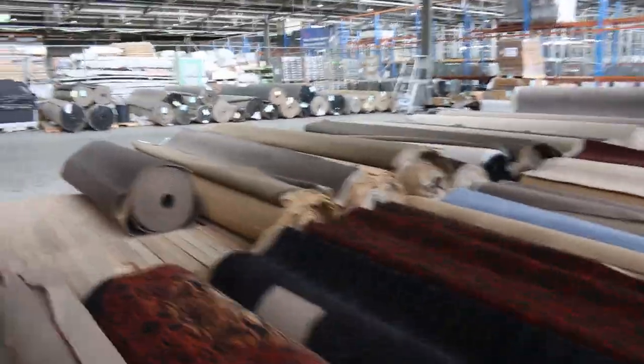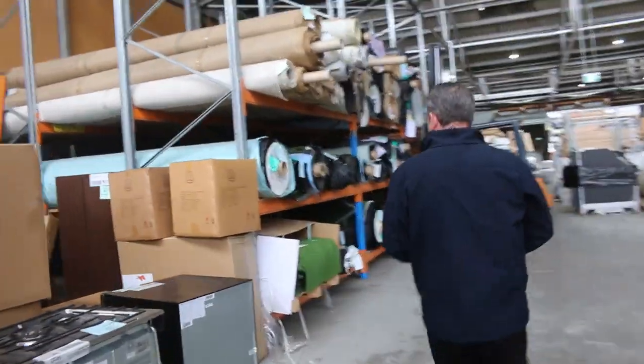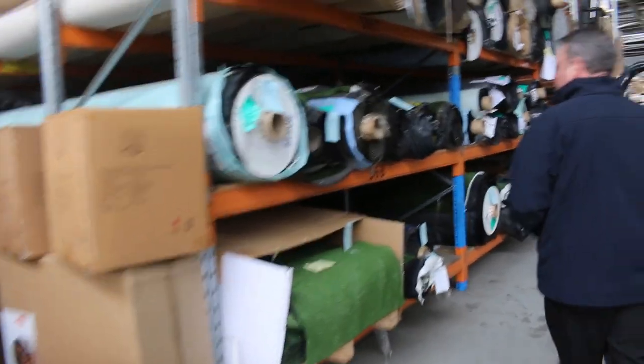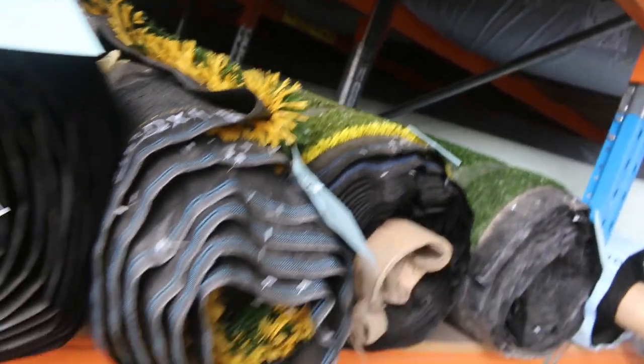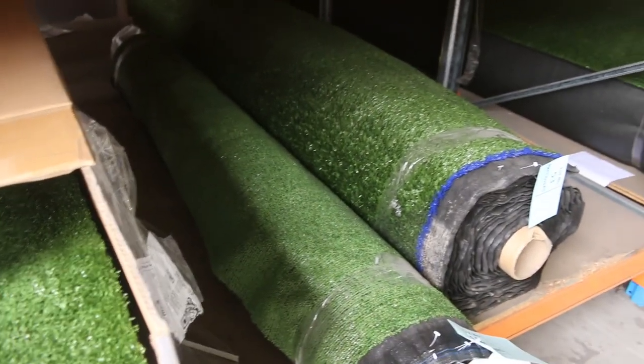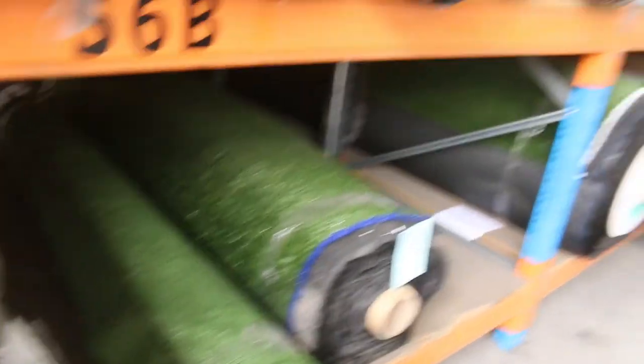Over here, some grass — we've still got some artificial turf. We've got more coming in for next week's auction, but this stuff here we'll try and clear out cheap. Some of these grasses we're going to clear out from as low as $5 a square metre — awesome buying. That's before the new lot comes in for next week's auction, so jump on that before it gets a bit more expensive.